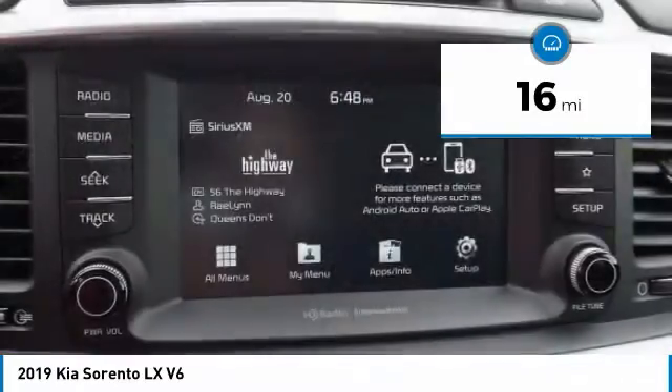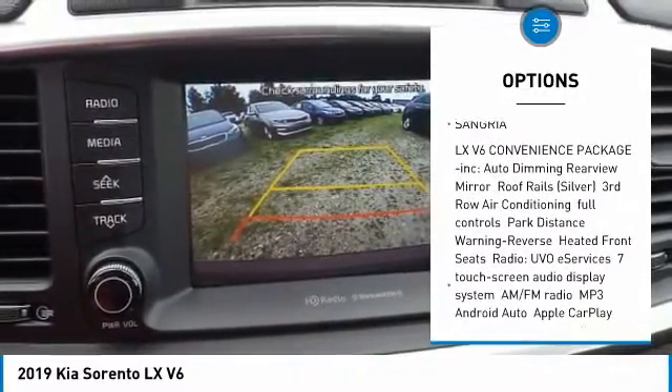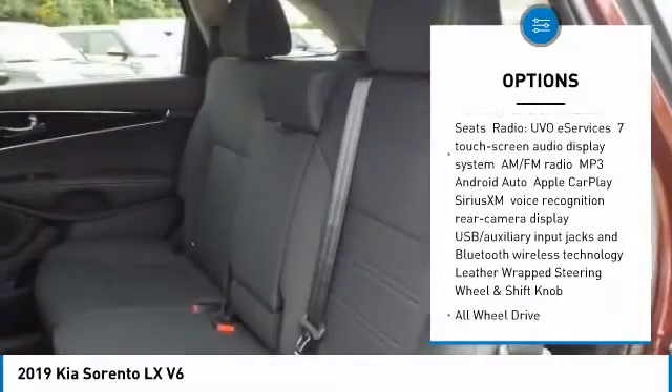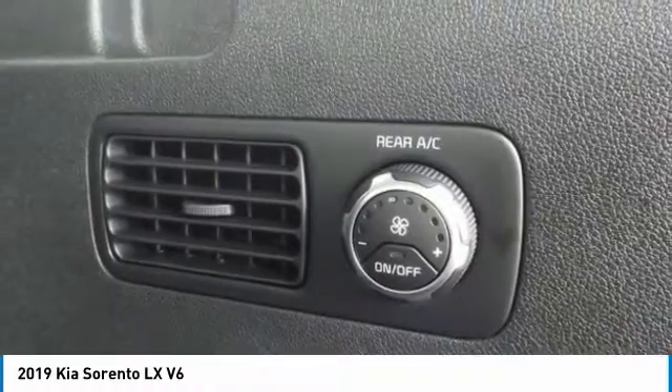Here are some of this vehicle's great options: stability control, backup camera, steering wheel audio controls, keyless entry, traction control, all-wheel drive, anti-lock braking system, Bluetooth, adjustable steering wheel, driver airbag.